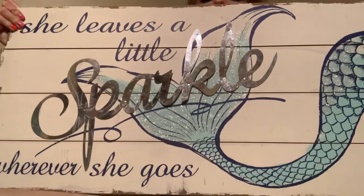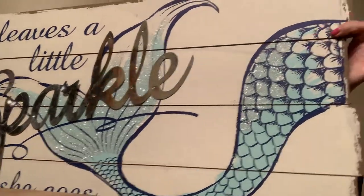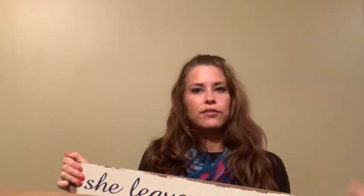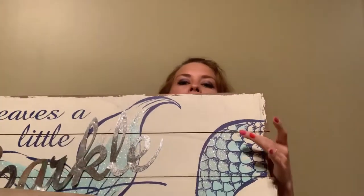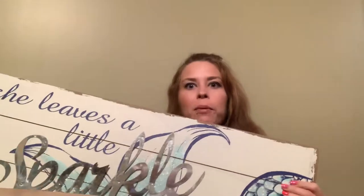I also found this huge sign — I don't know if it's gonna fit, but I'm gonna make it work. I thought it was just really cool. It's very big and it has sparkles on it, so I'm all about that life. The camera has it backwards, but it says 'she leaves a little sparkle wherever she goes.' The glitter is all over the place, so it doesn't look like it really transfers, maybe a little bit, but I really hope it fits because it's really cute — I like it a lot.